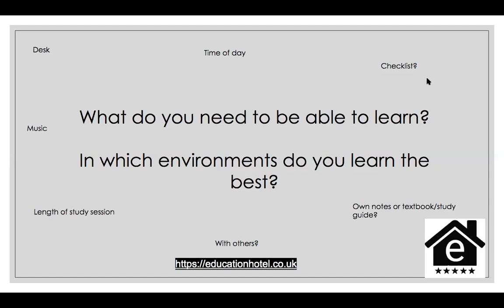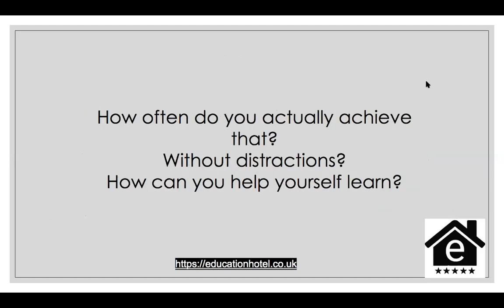Once you've had a think about that, consider how often you actually achieve that without distractions. I know that for me, I have to sit at a desk to revise. But when I recently took an exam to get a scholarship while training to be a teacher, I sat on the sofa because it was more comfortable. I found I wasn't revising quite as well as I should have been at a desk — I was already stopping myself from having that ideal learning experience.